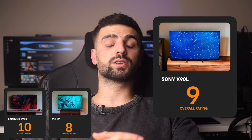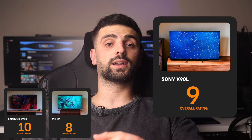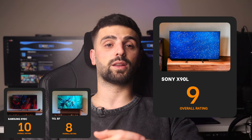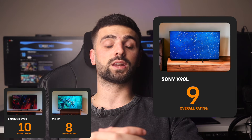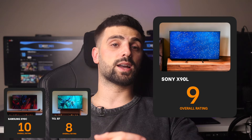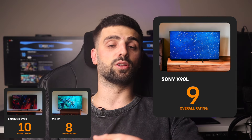Number 3: Sony X90L — this model earns a 9 out of 10. It stands out with its full-array LED backlight and local dimming, providing excellent picture quality that elevates PS5 gaming. The 120Hz refresh rate and HDMI 2.1 support are significant pluses, allowing full utilization of the PS5's capabilities. The main drawbacks are the limited viewing angles and the basic sound quality, which might not satisfy all users.